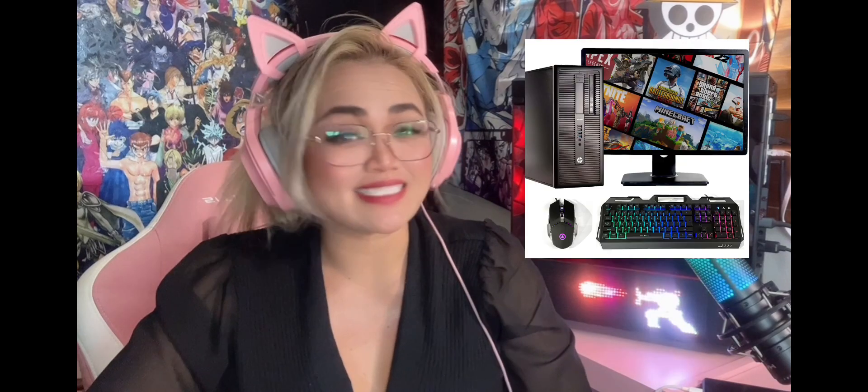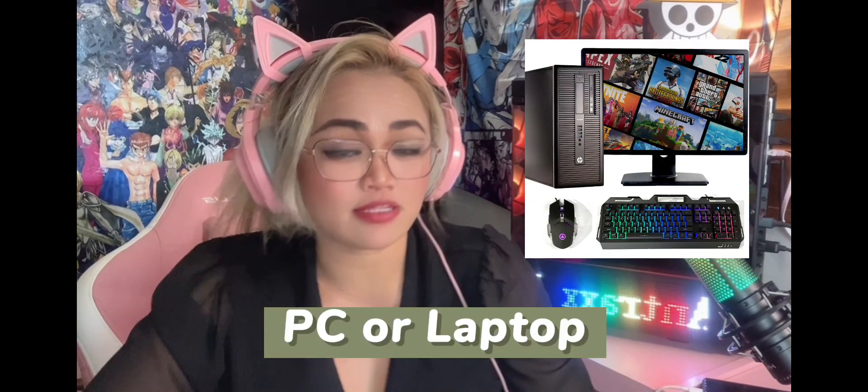Number one, you will need a decent PC that can handle 720 to 1080p streams without lag, because if you have a PC that can't handle it, you won't be able to produce really good streams online.